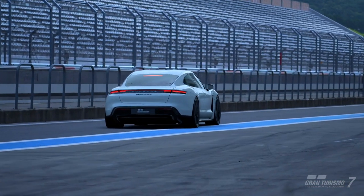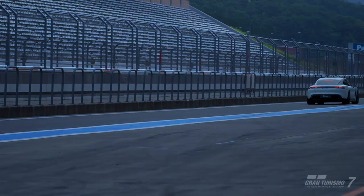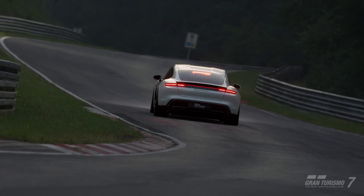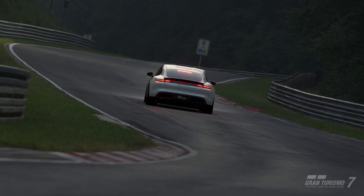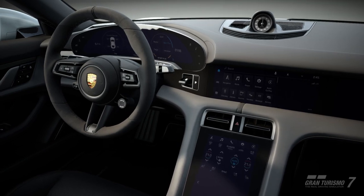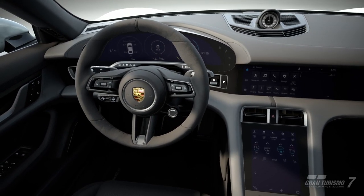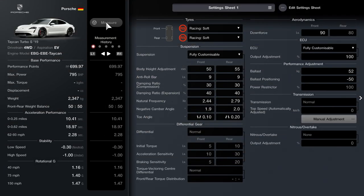Hello YouTube, thanks for stopping by. We're back on the Time Attack Challenge — this is car number 14, a 2019 Porsche Taycan Turbo S. In this series we've been taking 700pp tuned road cars and thrashing them around Road Atlanta to see which is the quickest.